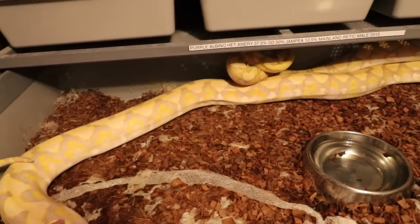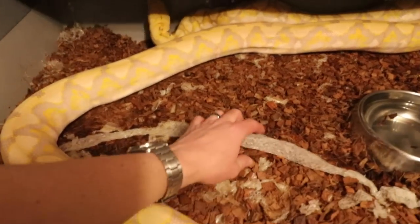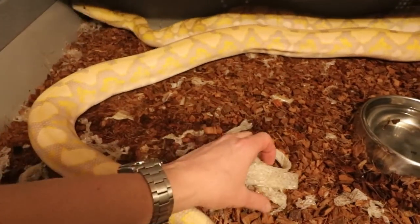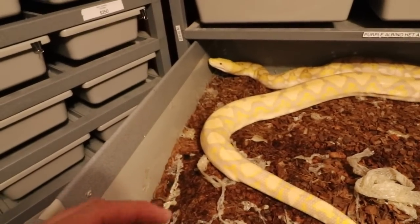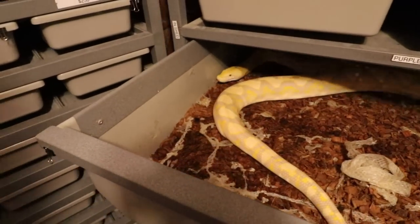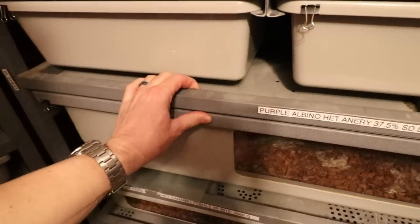He's really starting to tame down since I started handling him more, especially since he came out of the shed. You definitely don't want to handle them too much when they're going into a shed. He's not going to get a whole lot bigger being part super dwarf — most reticulated pythons get really big, some actually get up to 300 pounds. I need to go through and clean up his enclosure. Now he's getting a little freaked out — I don't want to freak him out too much.